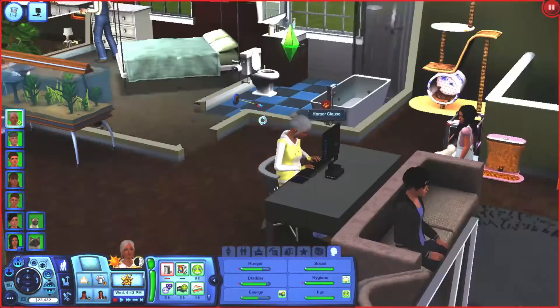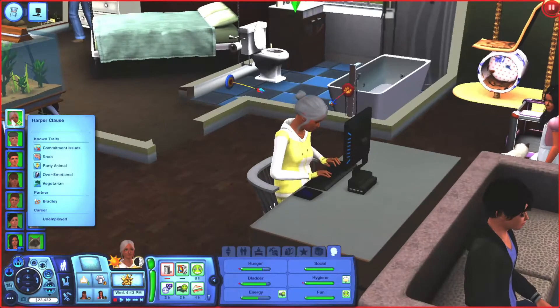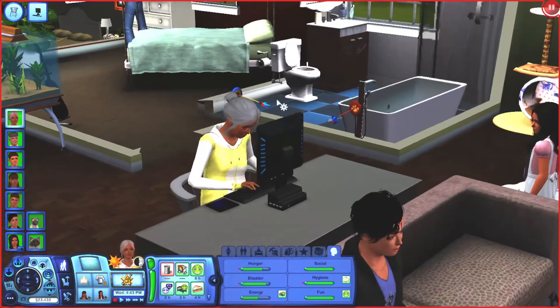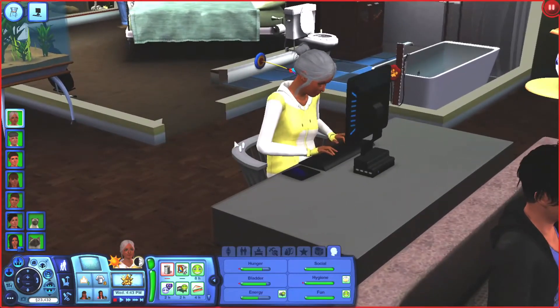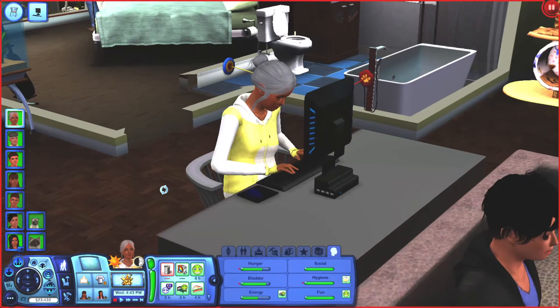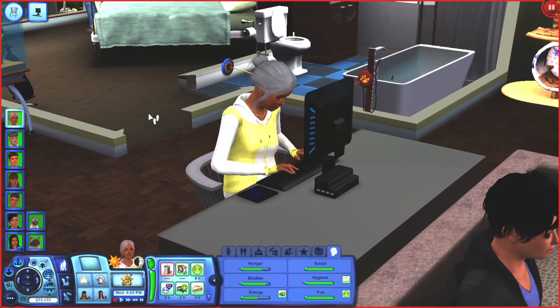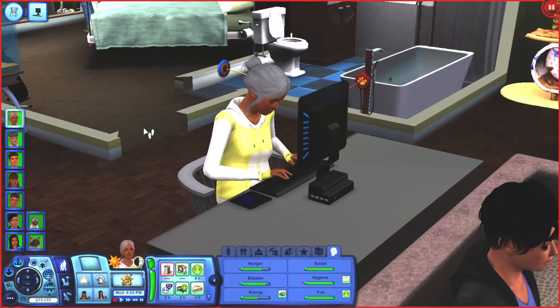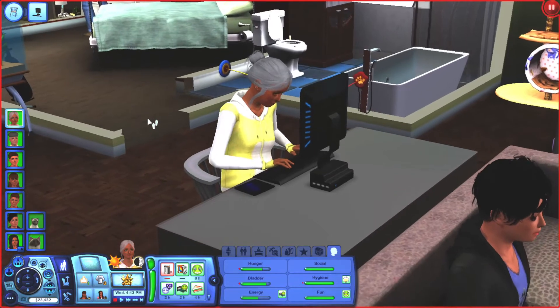If you guys remember, we have a married couple — Harper and Bradley — and their best friend Collins used to live with them. I ended up moving him out. He aged up into an elder and he never really had a life of his own — he never had a steady significant other. He had children but was never involved in their lives because he wasn't with their mother. Harper and Bradley were really just trucking along with their lives, and it just felt like time for him to finally, for the first time ever, be out on his own as an elder.